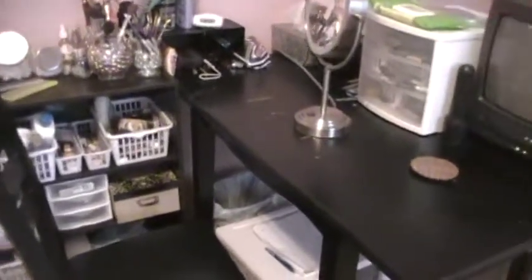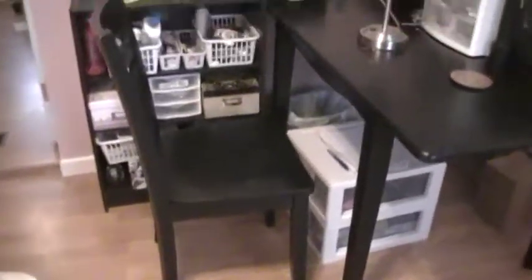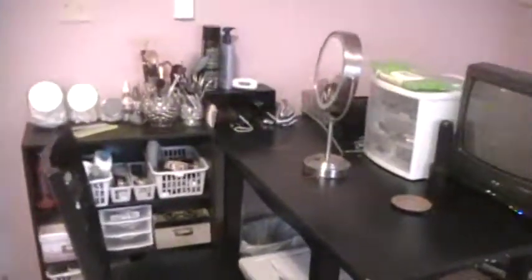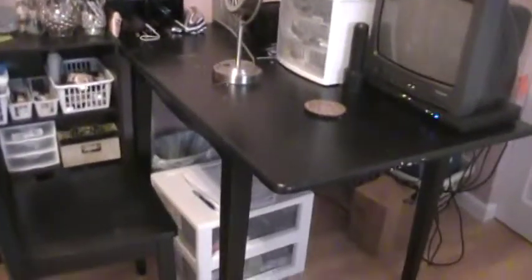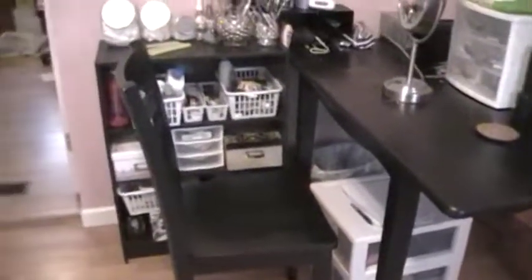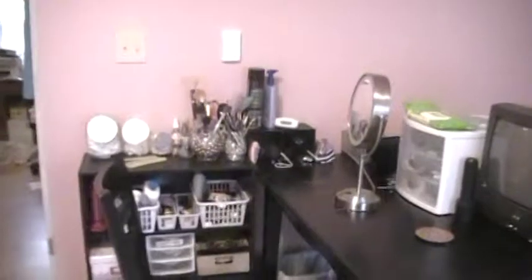Hi, everyone. This is Easy Peasy, and I'm going to do my makeup collection video for you today. Here's an overview of my vanity area. I have this dining room table that I've sort of rigged up here with a shelf to make an L-shaped work area. And that's my vanity area. So let's just get right into it.